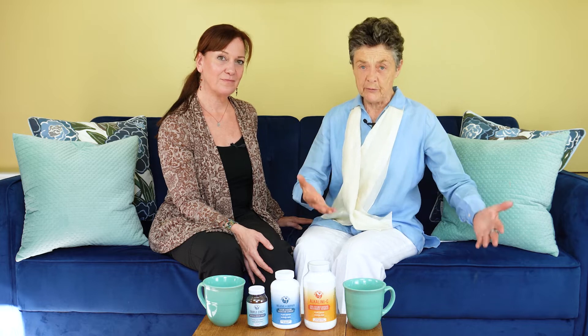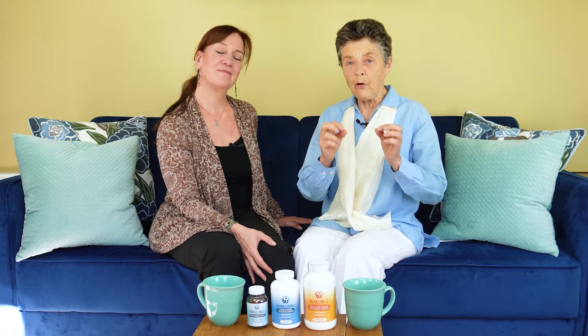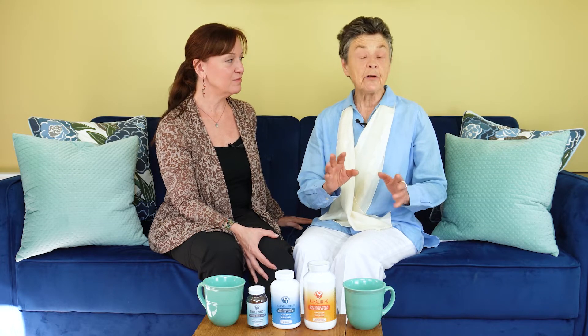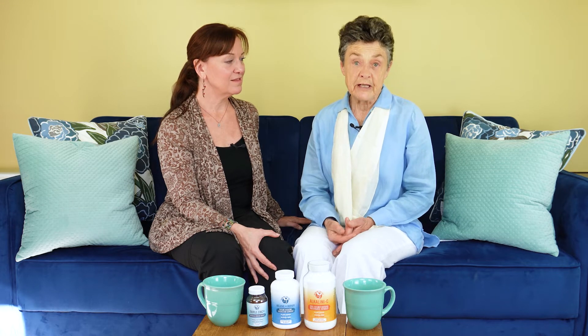Of course, we try to get adequate rest, we exercise, we try to stay in a positive mindset, but we also use our Alkaline for Life products. I thought it would be fun to go through them one by one and show you the benefits we see from the products.